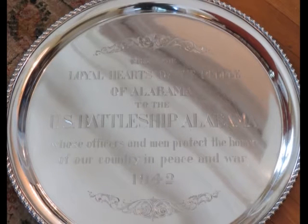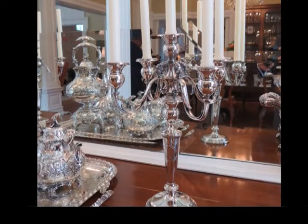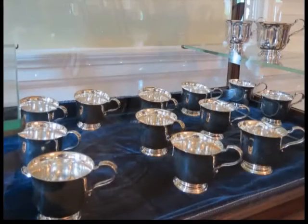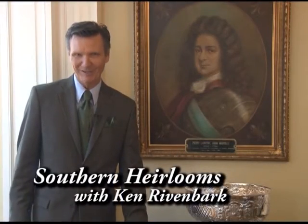The house museum has a wonderful silver collection of items once belonging to the USS Alabama. A round sterling silver tray is engraved: 'From the loyal hearts of the people of Alabama to the USS Battleship Alabama, whose officers and men protect the honor of our country in war and peace, 1942.' There is also a pair of sterling five-light candelabras engraved 'USS Alabama' over the great seal of Alabama in the bright-cut method, and a set of 22 sterling silver punch cups engraved with the USS Alabama and the seal. All of these USS Alabama sterling silver pieces were made by the Watson Company of Attleboro, Massachusetts during the 1910 to 1938 time frame, and were donated to the USS Alabama by the citizens of Alabama around 1942.